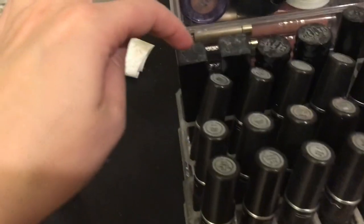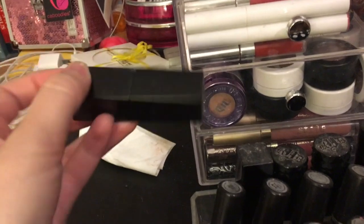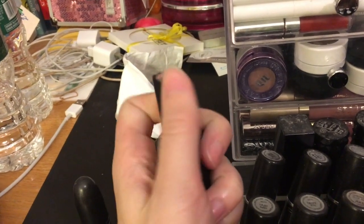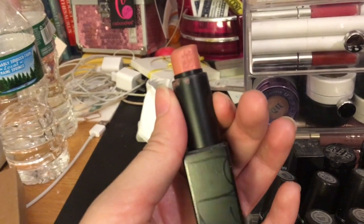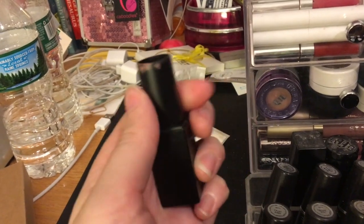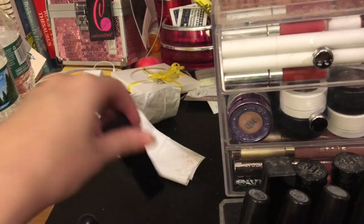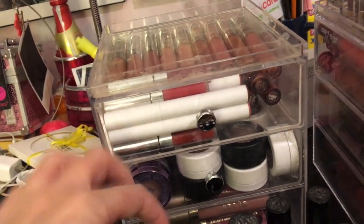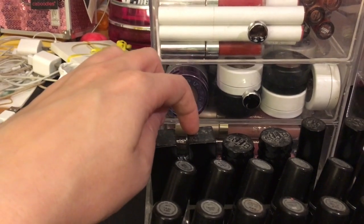These are my other two very high-end lipsticks — my NARS Audacious lipsticks. The packaging is just so nice. This one I believe is Raquel; the end is basically gone and I'm trying to use it up. Then I have the shade Bridget, which is a gorgeous orangey shade — actually my mom's everyday shade. She wears this literally every day, and I have it too.